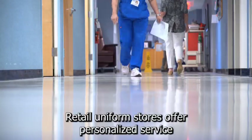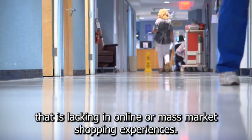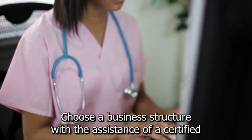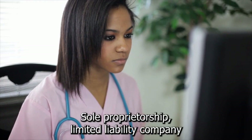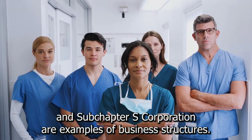Retail uniform stores offer personalized service that is lacking in online or mass-market shopping experiences. Begin by keeping track of your nursing uniform business. Choose a business structure with the assistance of a certified public accountant who is familiar with medical and retail businesses. Sole Proprietorship, Limited Liability Company, and Subchapter S Corporation are examples of business structures.